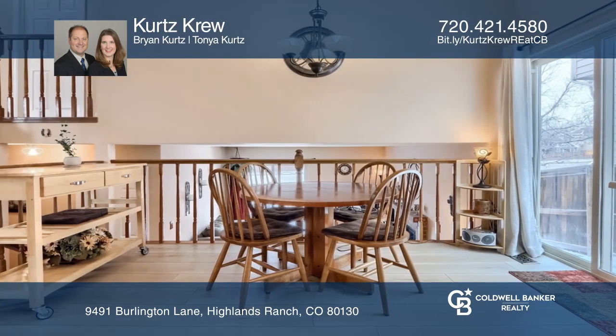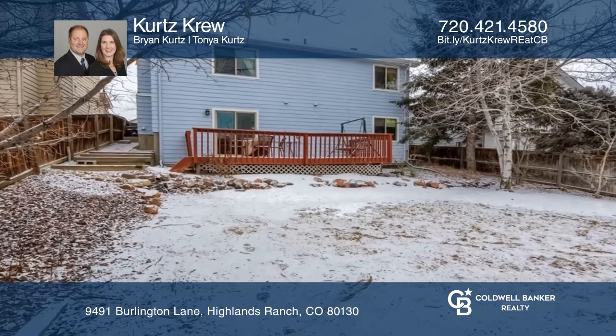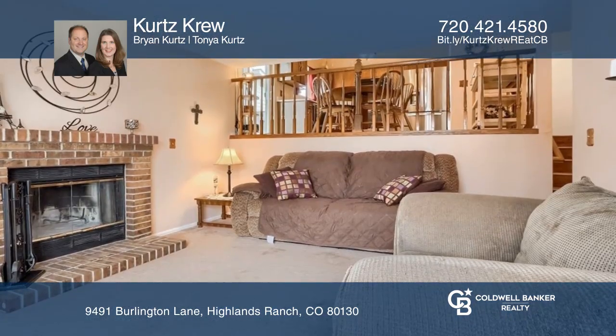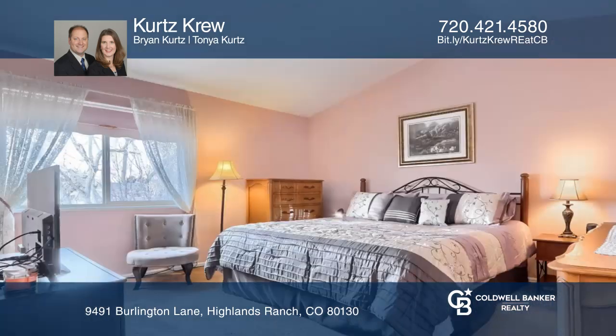Cooking is a breeze in the spacious kitchen with eat-in dining. Enjoy the huge west-facing backyard and deck. In the colder months, enjoy the crackling of your wood-burning fireplace.